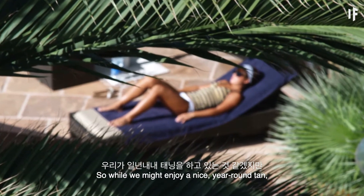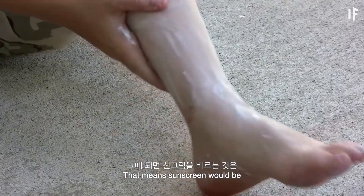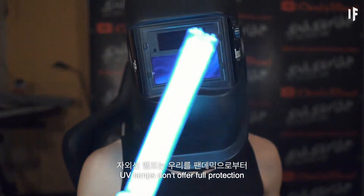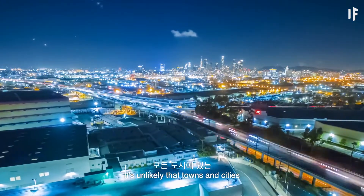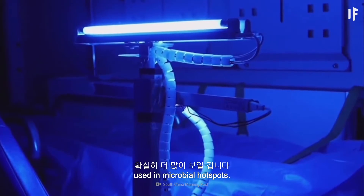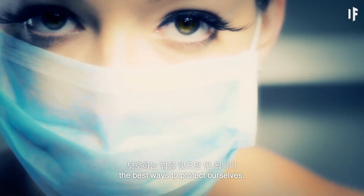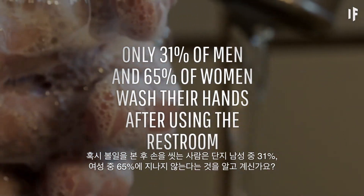So while we might enjoy a nice year-round tan, we'd also become more wrinkly and be at higher risk of developing cataracts. That means sunscreen would be a must at all times, along with big sunglasses and crazy hats. But UV lamps don't offer full protection against a pandemic — they could certainly help to flatten the curve. It's unlikely that towns and cities would convert every streetlight to Far-UVC, but you could see more of them used in microbial hotspots. Just because new technology could help us fight viral and bacterial threats, it doesn't mean we should forget the best ways to protect ourselves. Did you know that only 31% of men and 65% of women wash their hands after using the restroom?